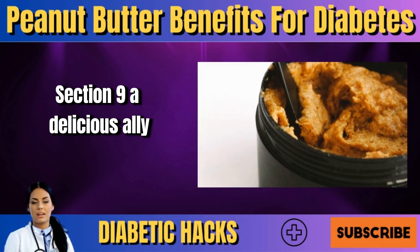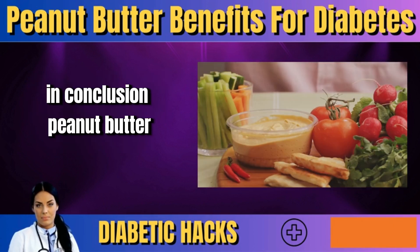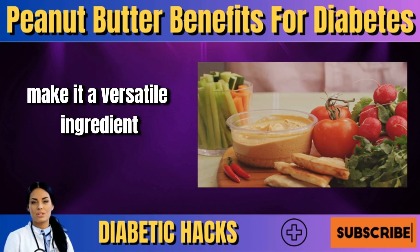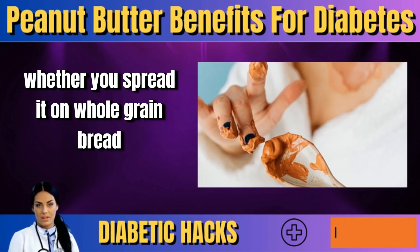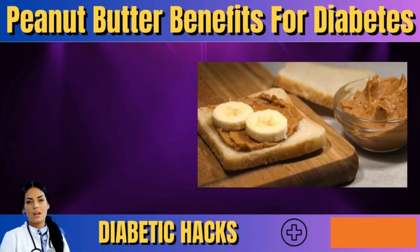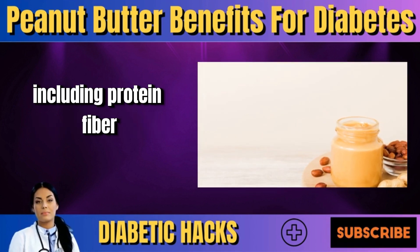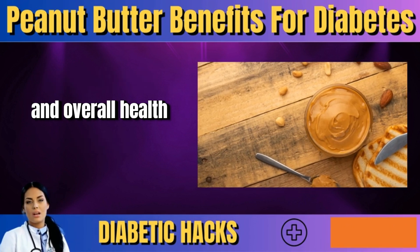In conclusion, peanut butter can be a valuable addition to a diabetes-friendly diet. Its creamy texture and rich flavor make it a versatile ingredient enjoyed in various ways — whether spread on whole grain bread, added to a smoothie, or used as a dip for fruits and vegetables. Its unique nutritional profile, including protein, fiber, healthy fats, and magnesium, contributes to better blood sugar control and overall health.